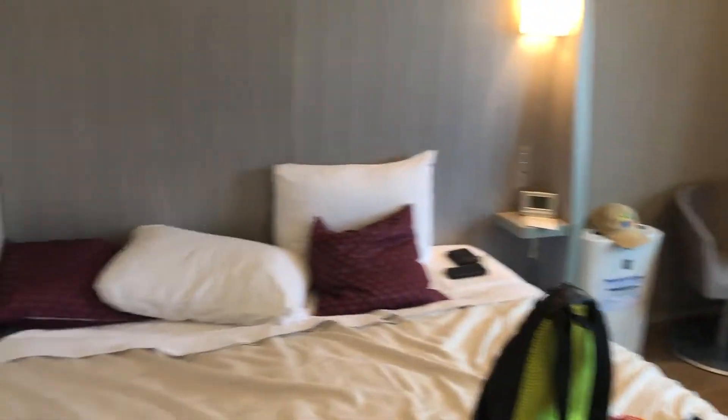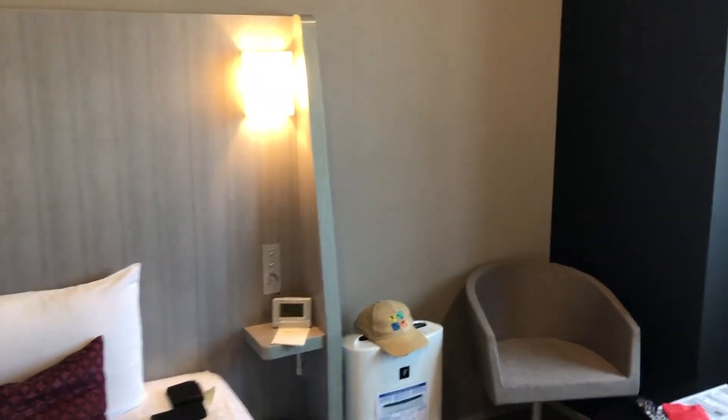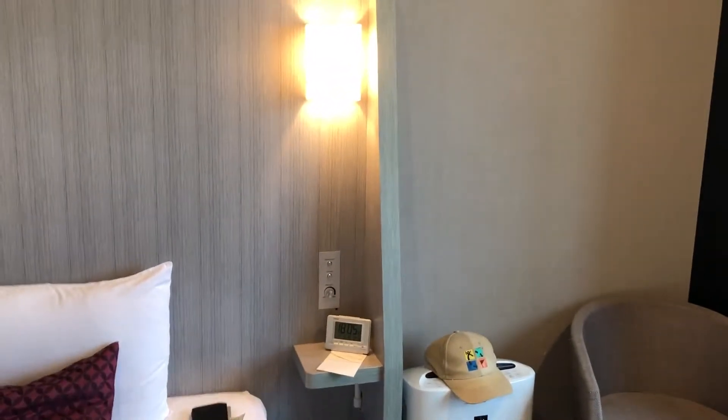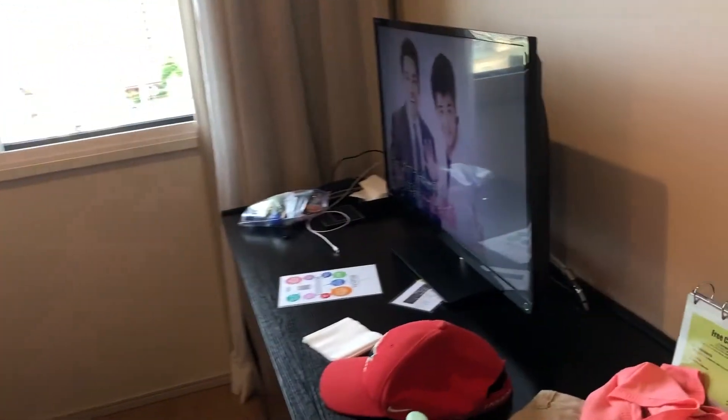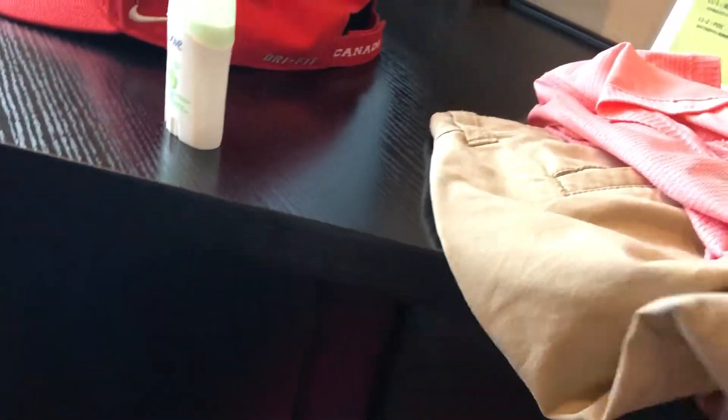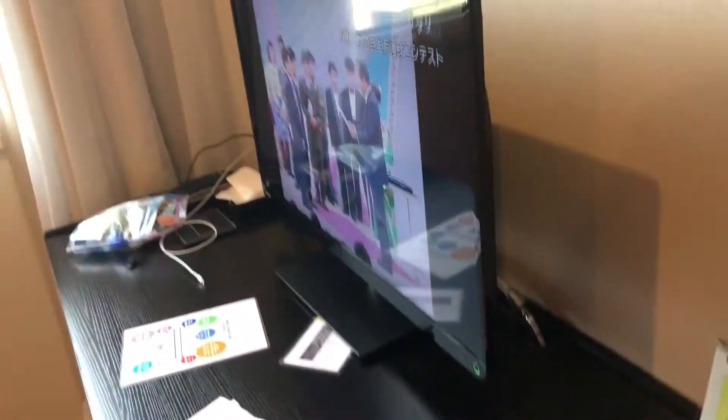The other bed. AC up there. Got controls there for the lights. Flashlight underneath. Clock. A little book there. Everything.